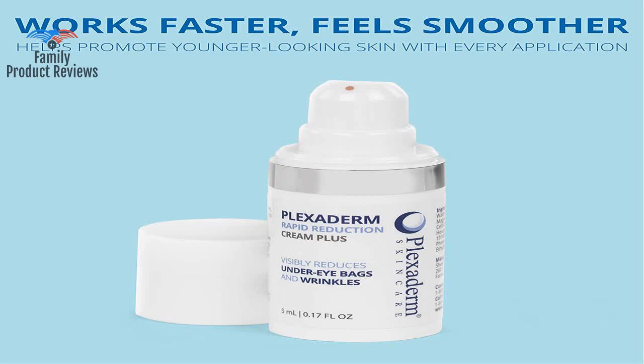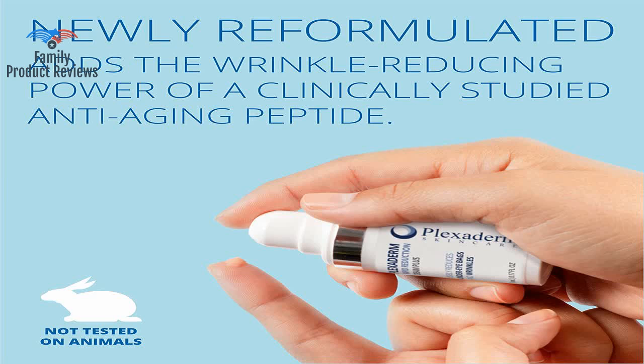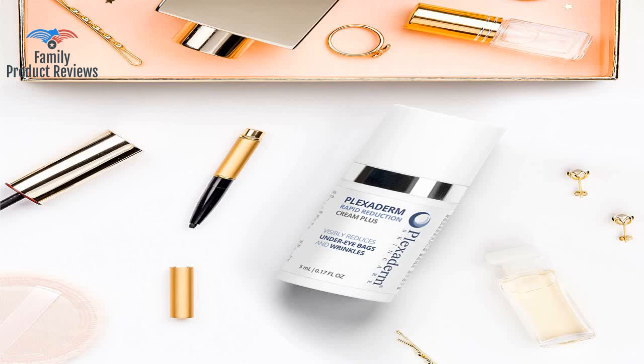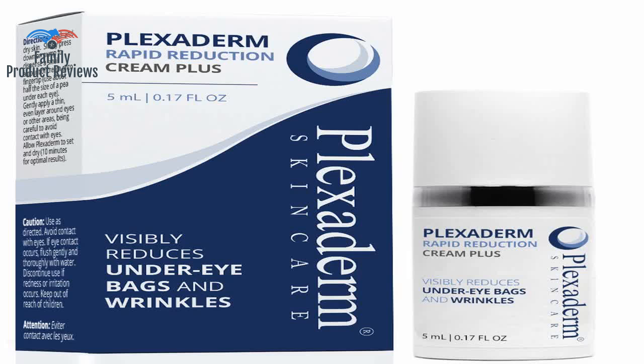It works, but sometimes you need to put a bit more on and pat with a little water to smooth it. On men it is perfect, but for ladies who wear makeup it is a little tricky. If anyone has an idea of how to make this better for makeup wearers, please post it. What helped me was reading both the good and the bad about the product. It works fantastic but you have to wait 10 minutes for it to completely dry before applying makeup.